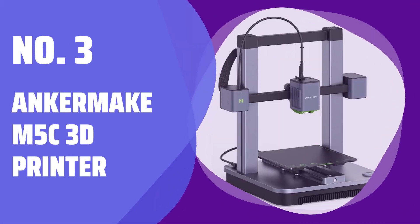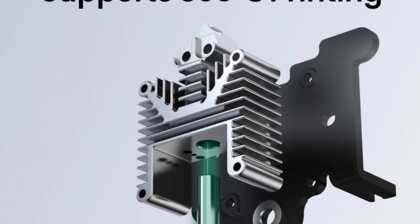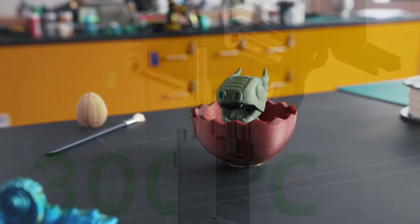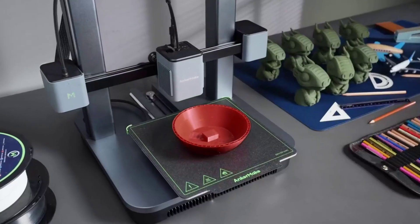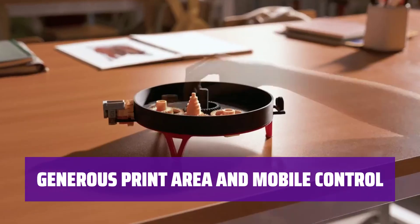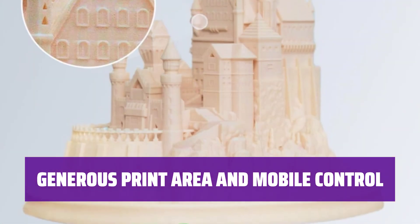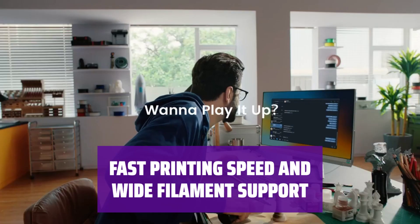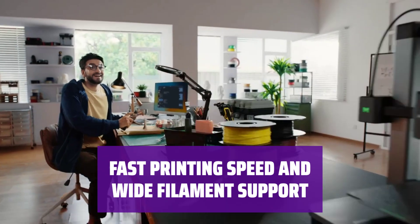Number 3: Anchormake M5C 3D Printer. Assembling and using this 3D printer is a breeze. The prints produced are of top-notch quality, even with default settings. Despite its price, the printer offers a large print area. Controlling it from a mobile device adds convenience to the printing process. The fast 500 mm per second mode is a standout feature.